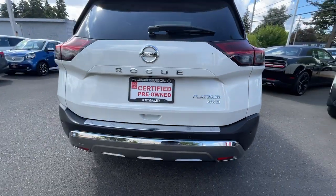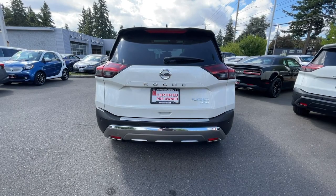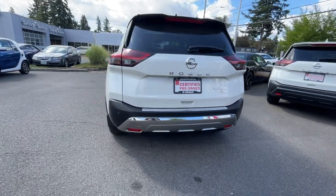Proximity key entry. Navigation system. Keyless entry. Hands-free liftgate. All-wheel drive.